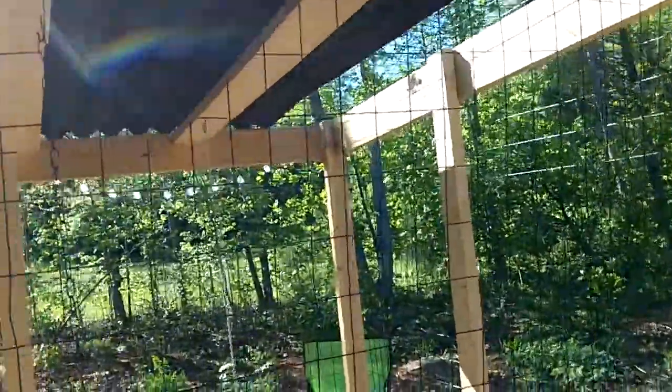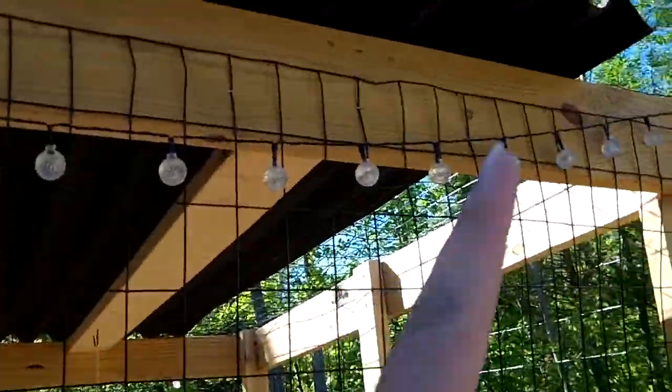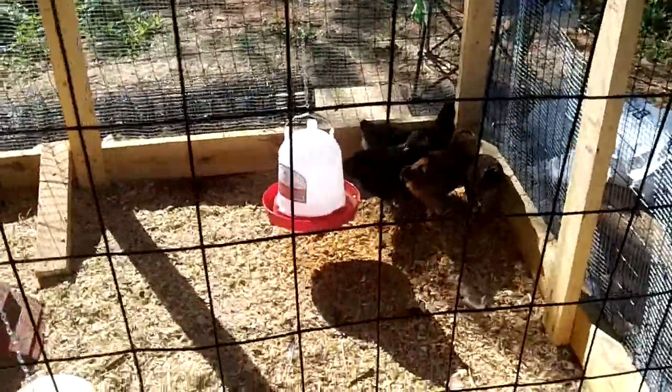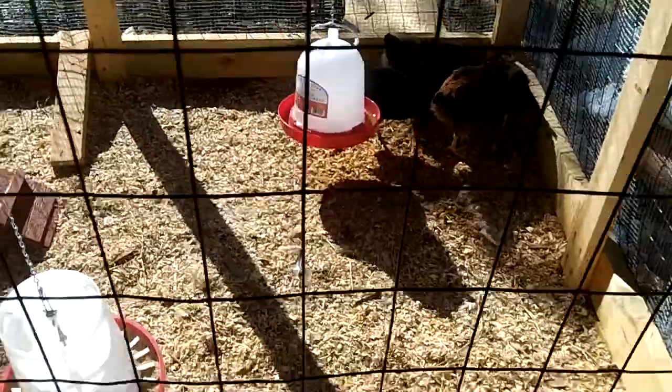We ran out of roof a little bit, but we just covered it in wire. We've got the hanging water and feeder for the chickens.